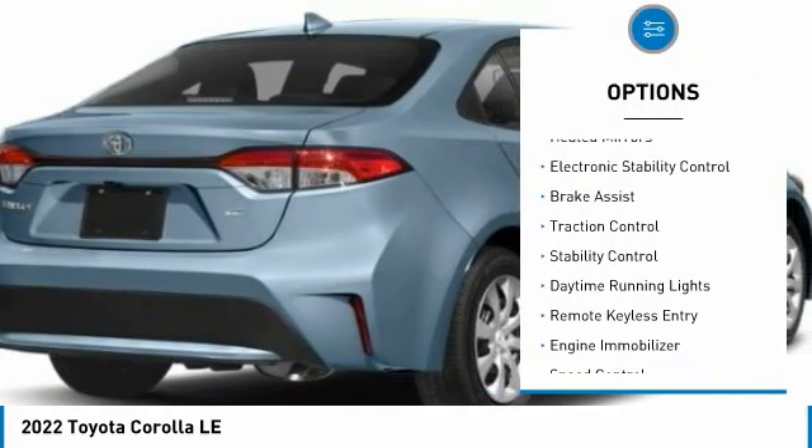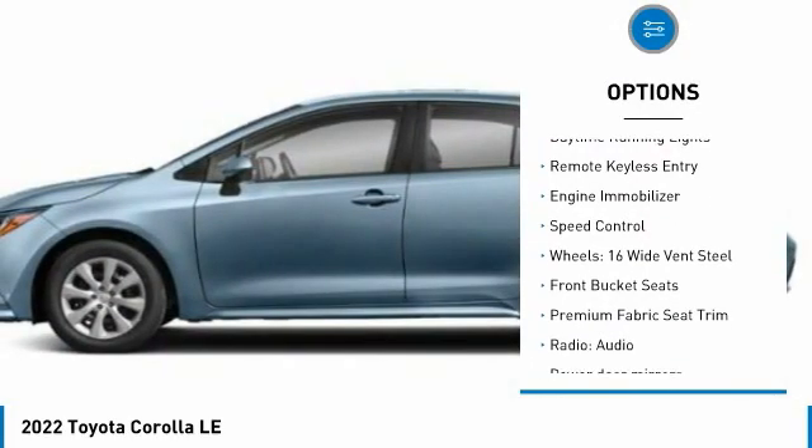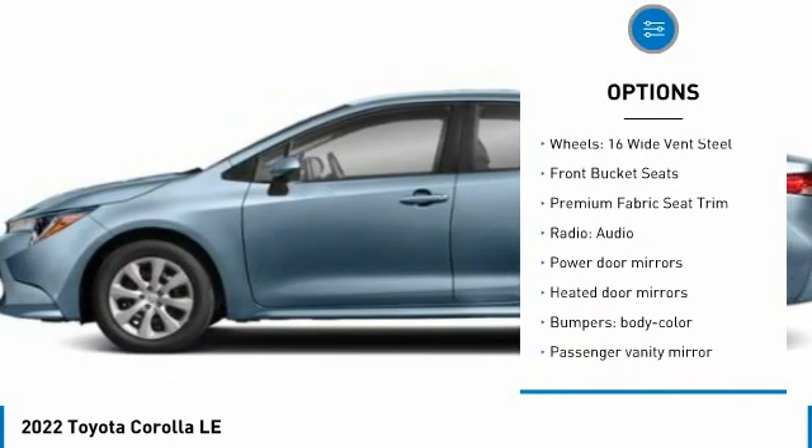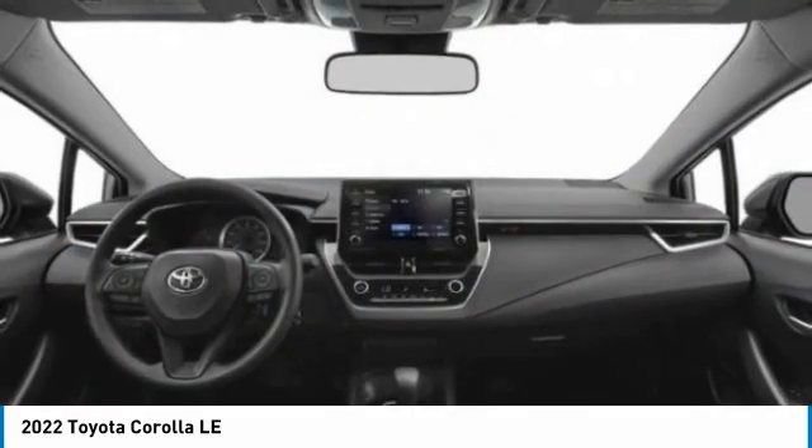Tire pressure monitor, heated mirrors, electronic stability control, brake assist, traction control, stability control, daytime running lights, remote keyless entry, engine immobilizer, speed control.